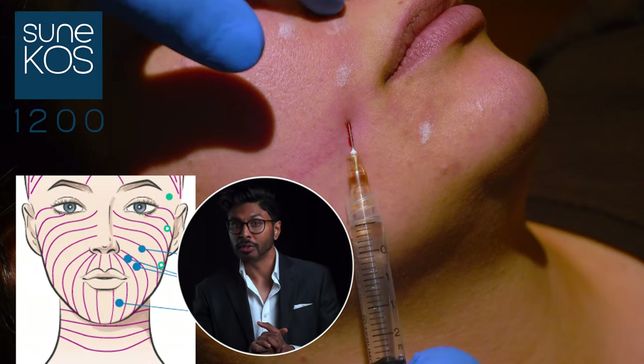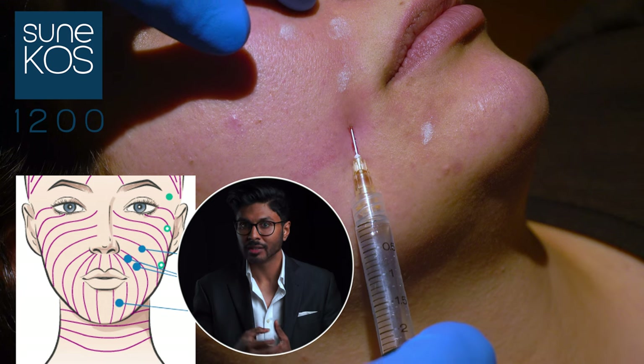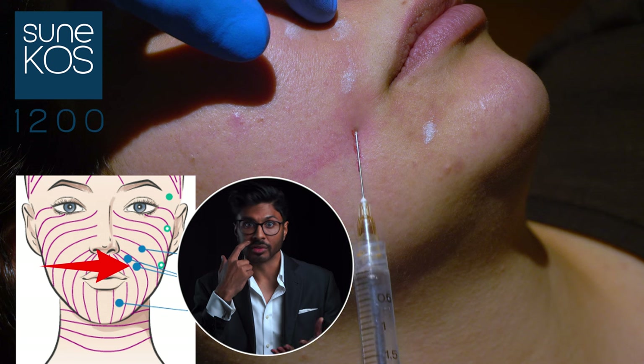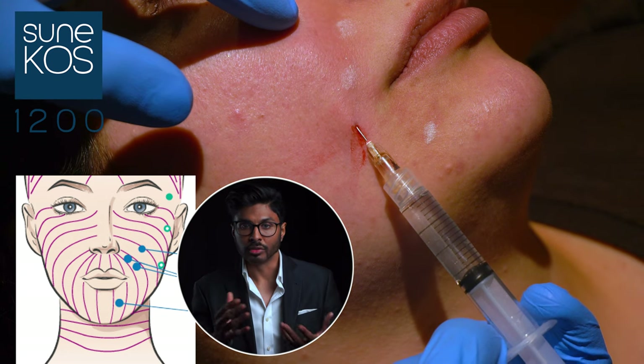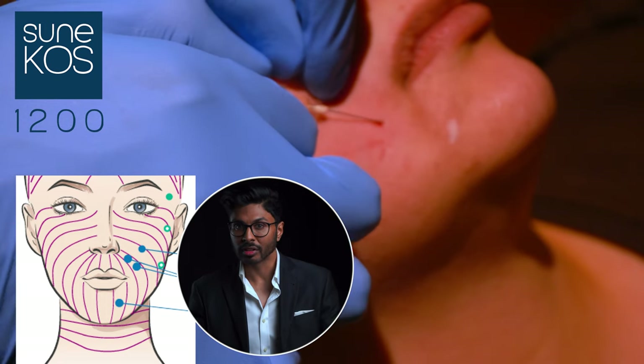Here are some patients getting treated with the standard Synecos performer protocol by injecting in certain places on the face. Initially we use Synecos 1200, which has heavier hyaluronic acid to kickstart collagen production — a process called neocollagenesis. It's injected at a point next to the base of the nose, another a few centimeters to the side, one below the pupil near the nose, and one halfway between the mouth and chin. Each point is around 0.3 mils.